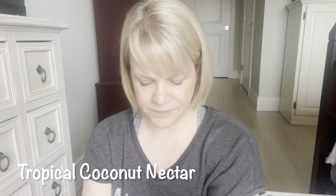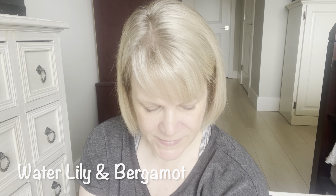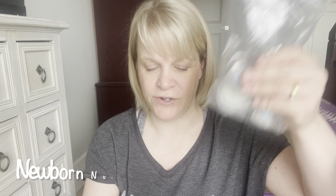Scent number one is from the summer collection: Tropical Coconut Nectar. Scent number two, also from the summer collection, is Water Lily and Bergamot. Scent number three is the June scent of the month: Jammin' Jubilee. From the box: scent number four is Clean Breeze, scent number five is Newborn Nursery, and scent number six is Palm Trees and Ocean Breeze — one of them has discolored to white. I hope you have a great day in your neck of the woods. If you like these videos, hit the thumbs up, don't forget to vote, and I will see you in the next video.